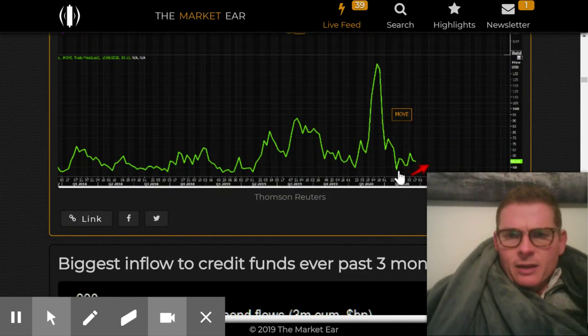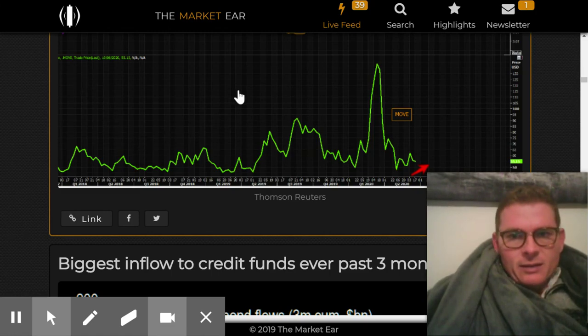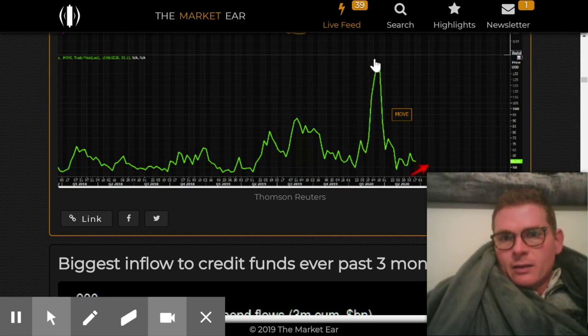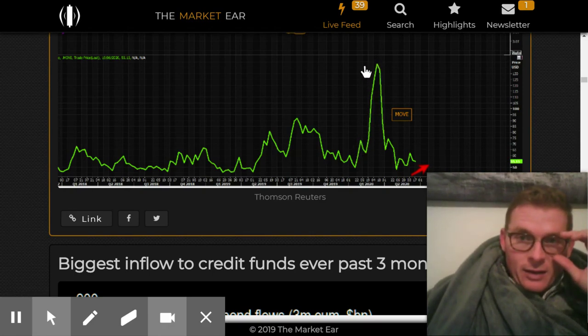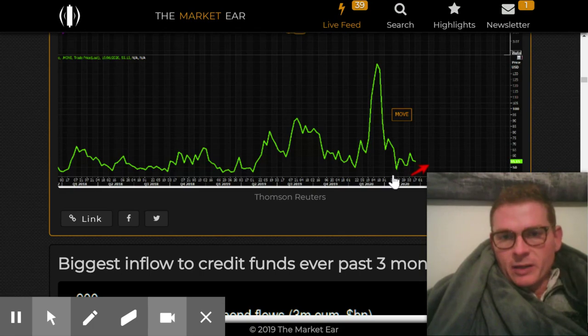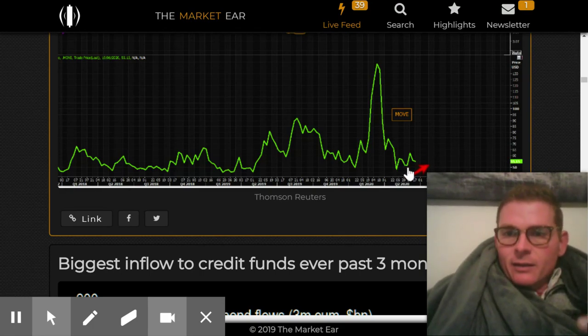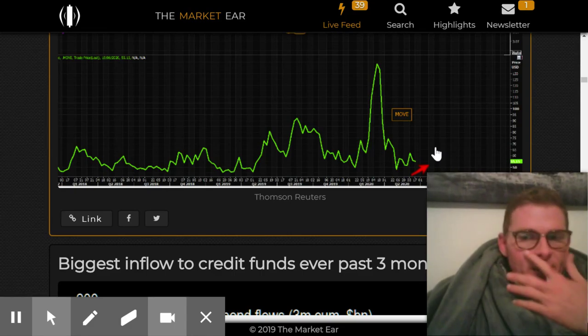I also wanted to look at the MOVE index. The MOVE index is a volatility index for bonds and bond trading. Right before the crash, the MOVE index went absolutely nuts, and it came all the way down to a real bottom — not a historic low, but a real bottom. We just started to get a little breakout to the upside on the MOVE here.